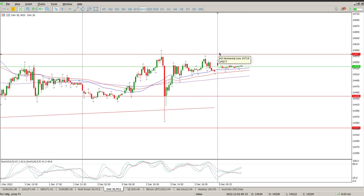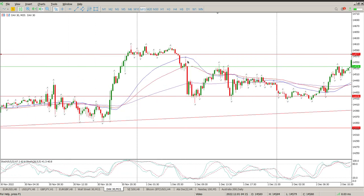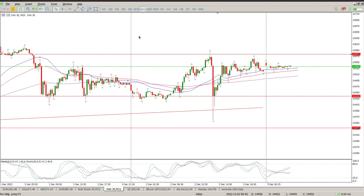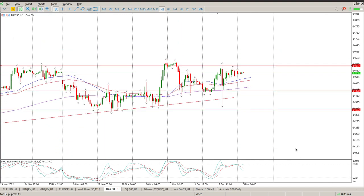If we do get above 14,577 and we build a base there, then there's a good possibility that we continue to the upside. But for me at the moment this is range bound.